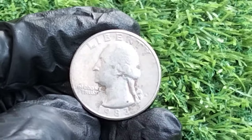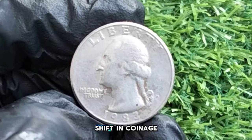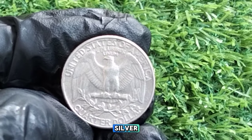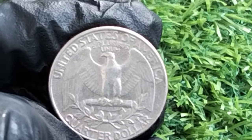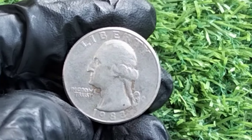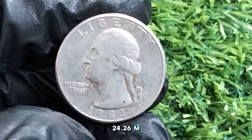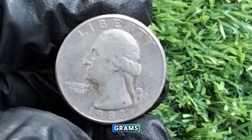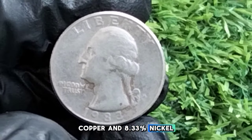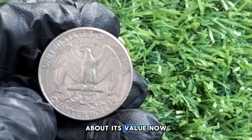By 1983, the United States was experiencing a significant shift in coinage due to the rising cost of silver. Since 1965, quarters were no longer made of silver, but rather a copper-nickel alloy, allowing the mint to produce coins more affordably while maintaining their iconic look. The 1983 Washington quarter dollar has a diameter of 24.26mm, weighs 5.67 grams, and is composed of 91.67% copper and 8.33% nickel. This coin is not known for having any major minting errors.